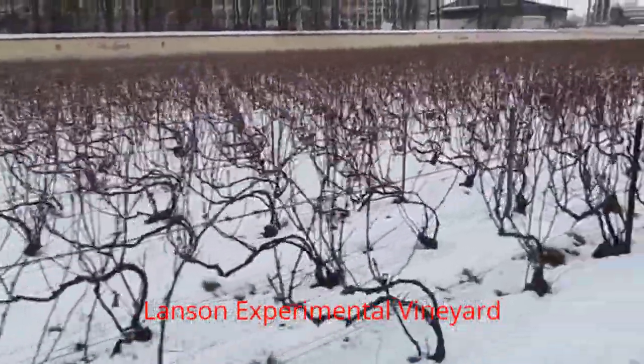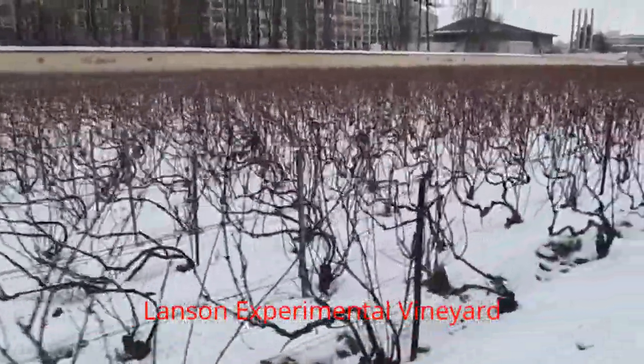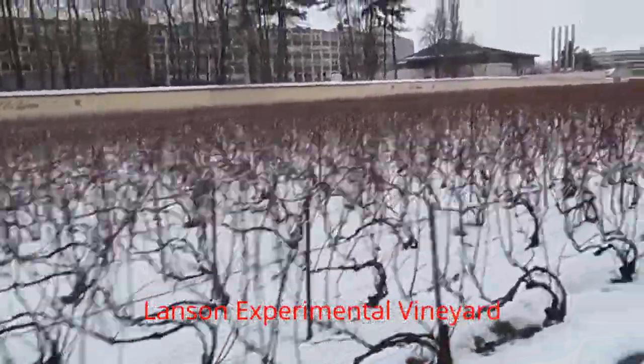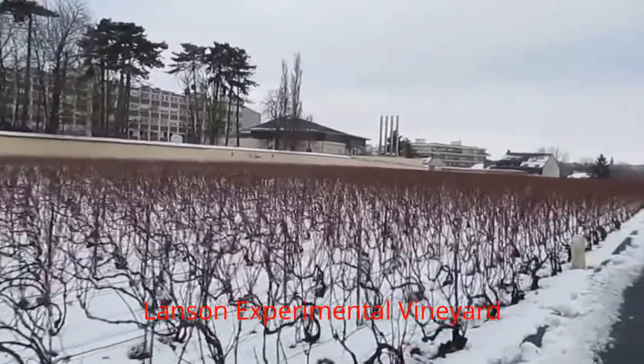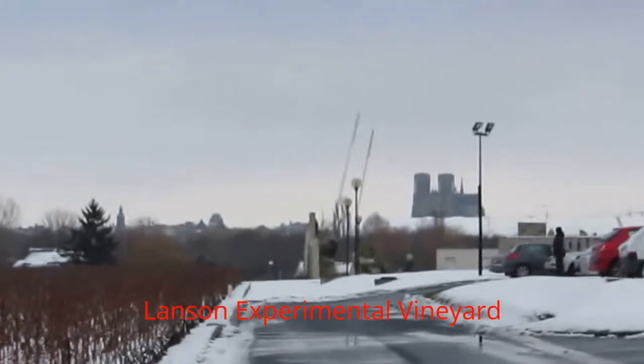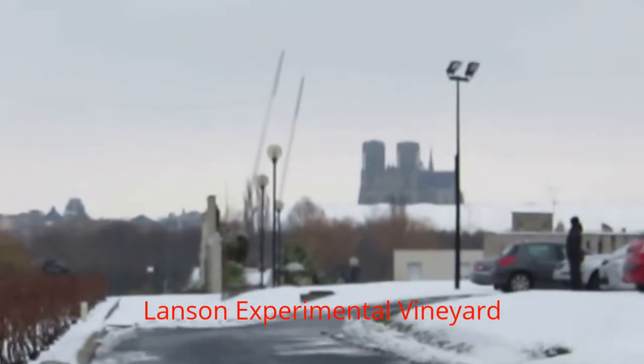It's the dead of winter, January 22nd, here at Lanson in Champagne country — Reims. You can see they have their own cute little vineyard on their plot of land, and beyond that it's the city center with the cathedral.